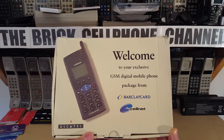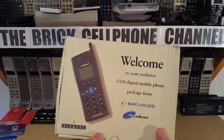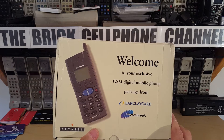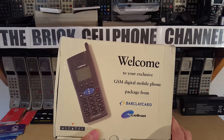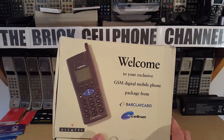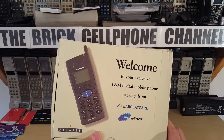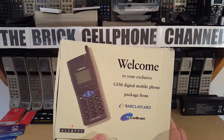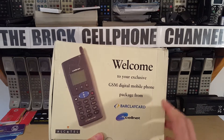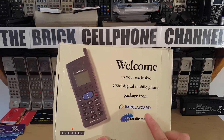If you don't know who Alcatel is, it's a French make of cell phones. If you don't know who Barclaycard is, it's one of the bigger credit card lender companies in the UK - it's an arm of Barclays Bank, basically the credit card segment of Barclays. And Cellnet obviously doesn't exist anymore - it rebranded many years ago.